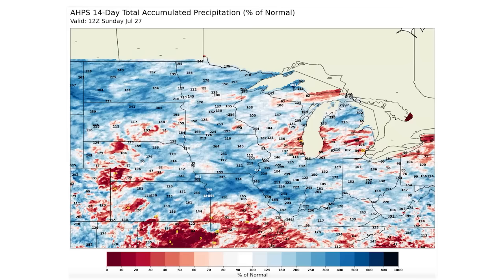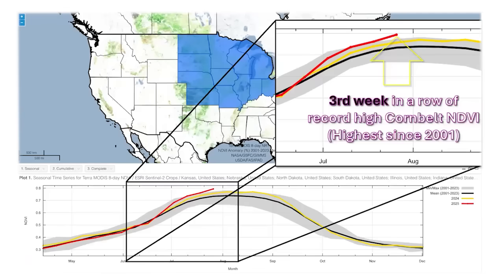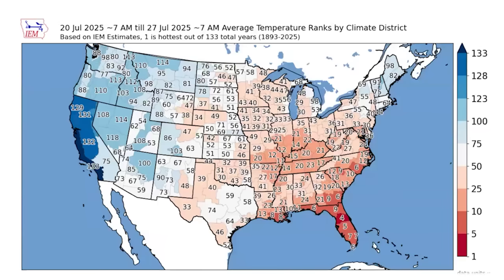Across the majority of the corn belt it's been quite wet, and now for the third week in a row the NDVI values are at record highs. From space, this crop looks absolutely amazing.